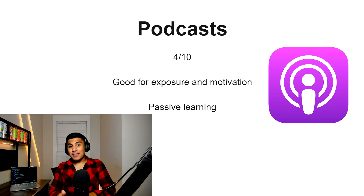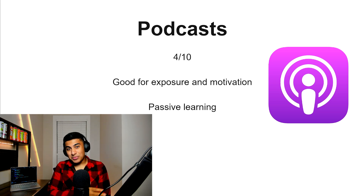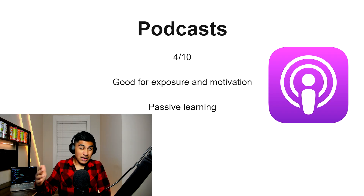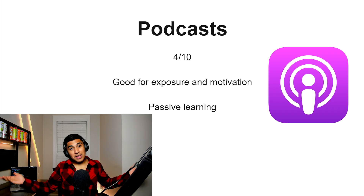Podcasts, 4 out of 10. This is probably an advanced version of Reels — you're still only listening to code, which doesn't really work in the long run. It's a lot of passive learning, and coding is a hands-on thing. However, it's probably better than Reels because you'll get more in-depth explanations and concepts. So if you love JavaScript and you're out on a run or in the car and want to listen to podcasts, it could work.